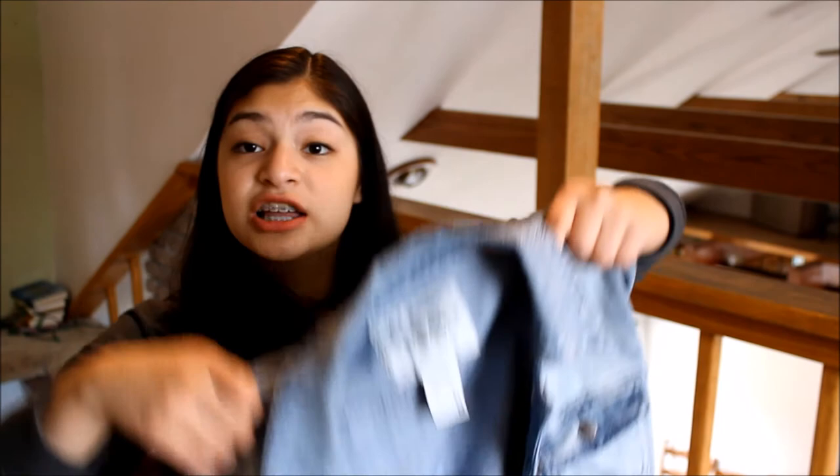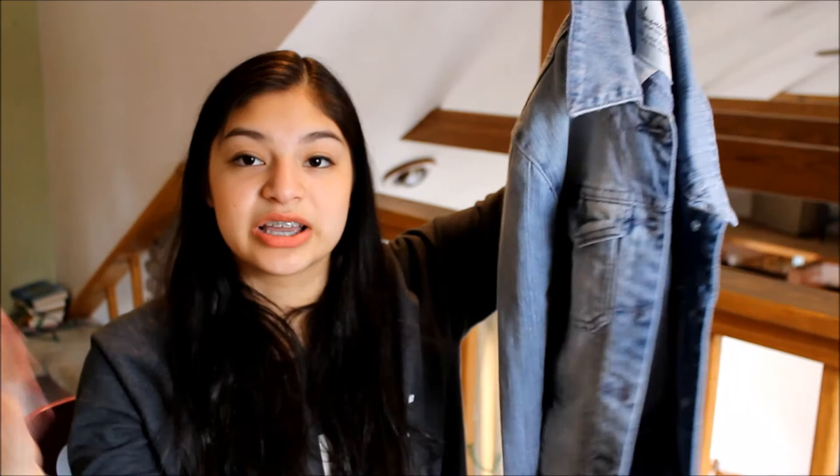The next thing is a clothing item — this denim jacket. I got it from Macy's. It's light wash. I usually go for darker colors but I thought this would bring a springy look. It's not too thick, just very nice.